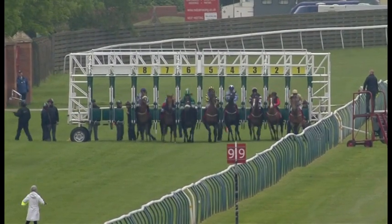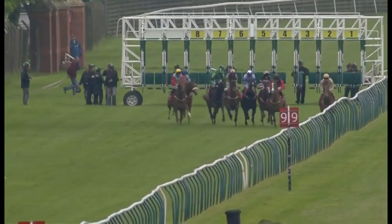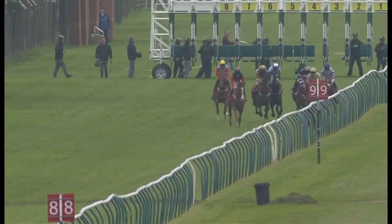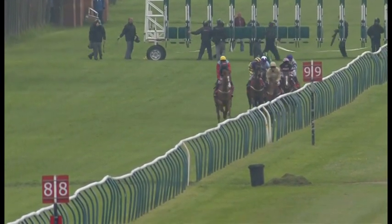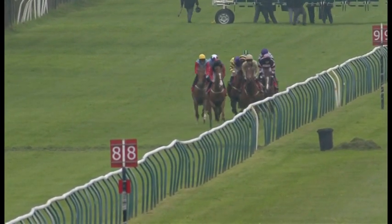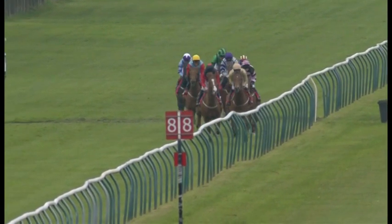Lined up and they're away. Vizitant just a little bit awkward from the stalls and pushed along early. Peter House. Vizitant is switched right to the inside there by Andrew Mullen, taking a little bit of early medicine as they run through the first furlong. And Jabbar is handy on the outside of Save the Bees. Jabbar in the red sleeve, Save the Bees in the beige colors.